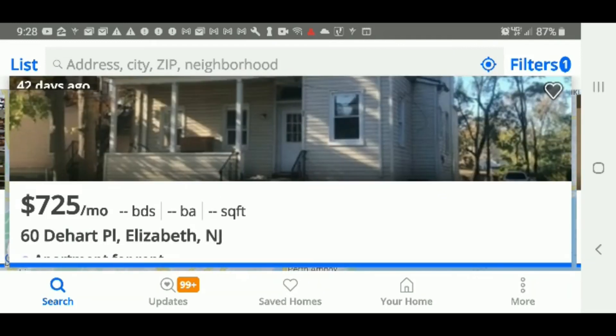I'm going to do more videos on the other places you see here, but check this place out — I'll leave the link in the description so you can contact the realtor that has the listing. $725 a month, very affordable. It might be a studio apartment — I'm not 100% sure — but you can call the realtor and get information on that. Very affordable, low rent.